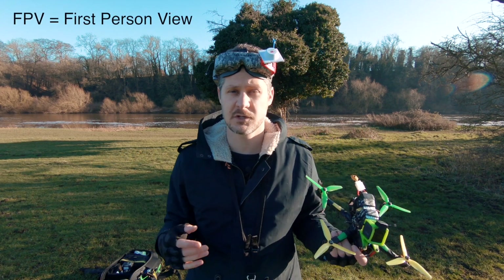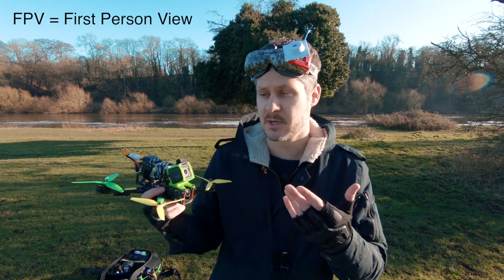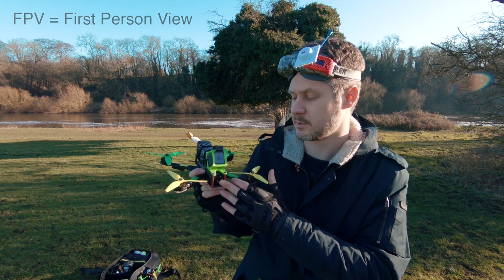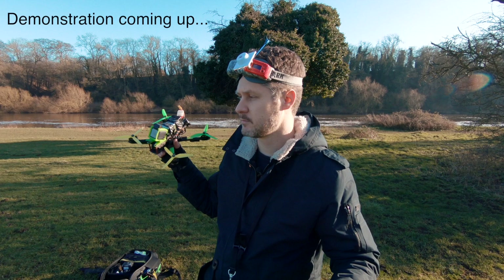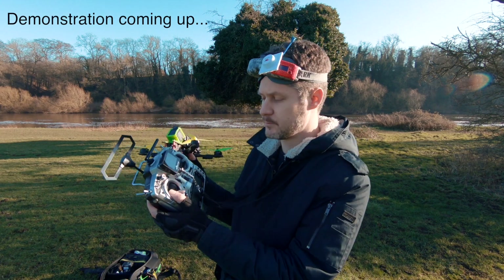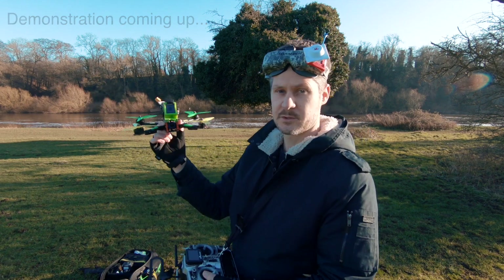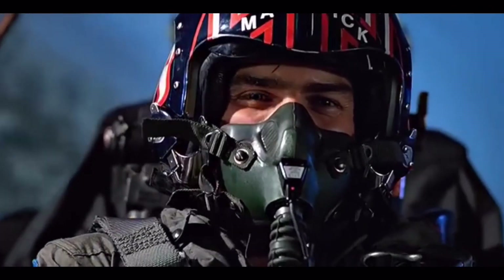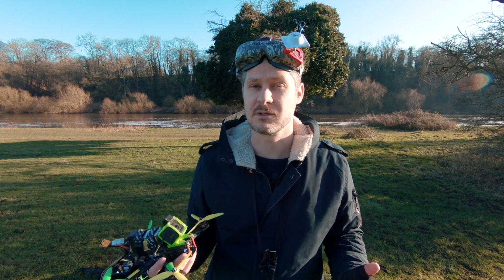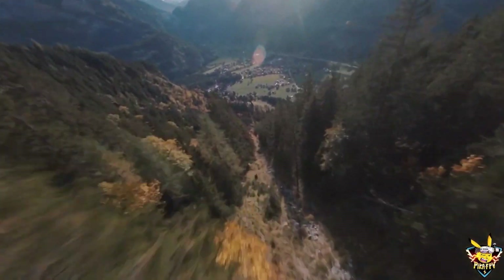FPV stands for first person view and that is the unique thing about these drones — you get a live view through this little camera via this antenna to this antenna. So you're flying along using the remote control and when the drone flies off and turns around you still get the live image, basically like you're piloting the thing. It gives you the sensation of being on board and also means you can put this thing in some incredible places that no other drone could really go.